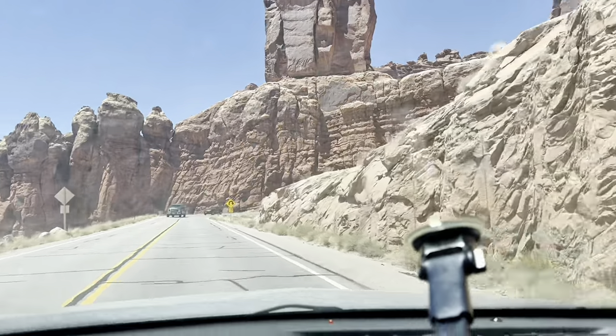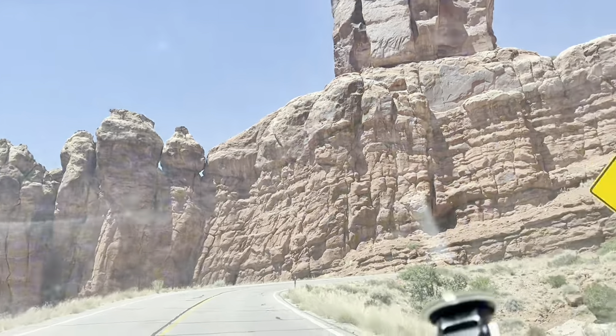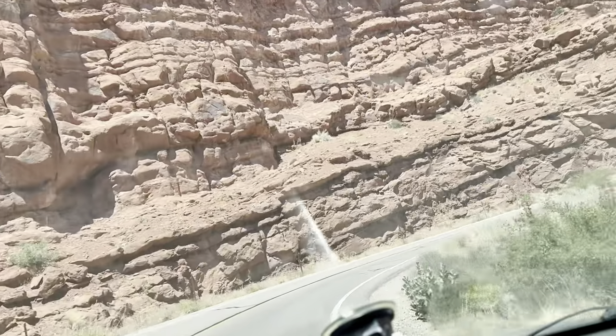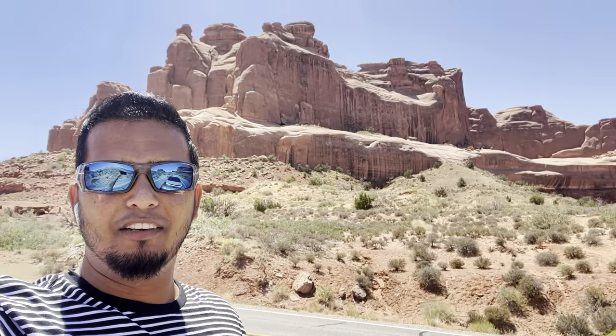These are some of the weirdest rock formations. It's called weathering — it's definitely different, the wind carves out the rocks. Guys, we are in Arches, but this is just a lookout point. Man, you have to stop and take it in — the view is just breathtaking. The way the rocks are, the natural formations, is just beautiful.